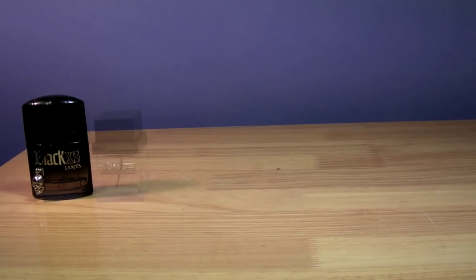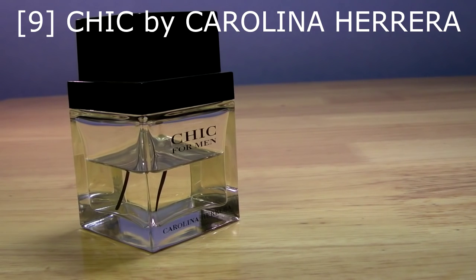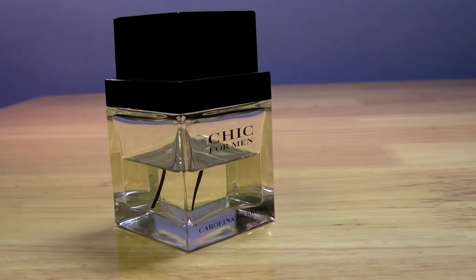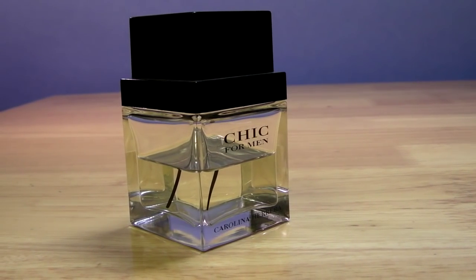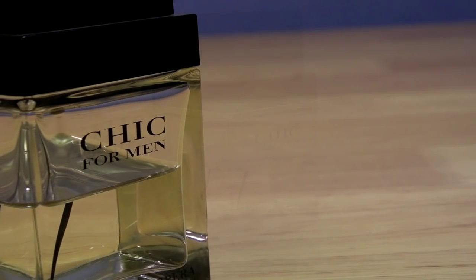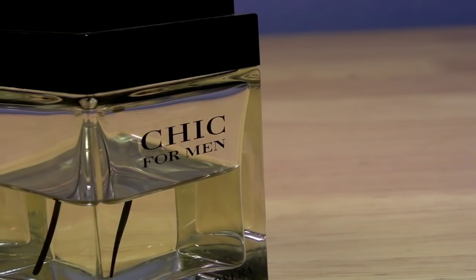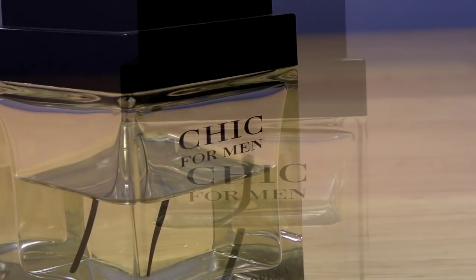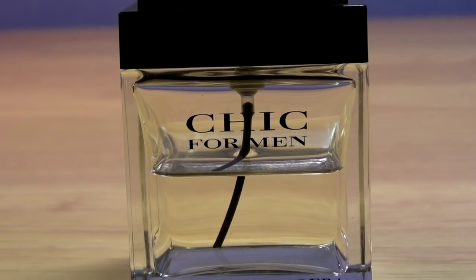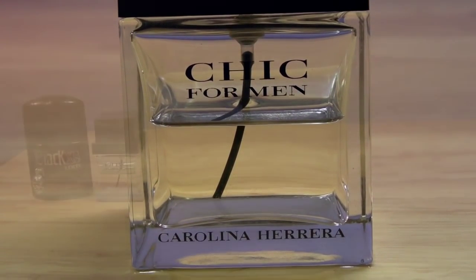At number 9 I'm picking Carolina Herrera's Chic for Men. This is a really nice fresh peppery watermelon up top — a slightly salty fruity watermelon vibe. You get cinnamon, a spicy cinnamon note, and a distinctive cardamom note which adds to the fresh spiciness. The opening is a bit synthetic, but you get a nice spicy woody dry down. I reckon it's casual and formal — quite a versatile fragrance.